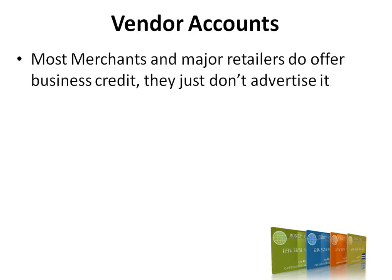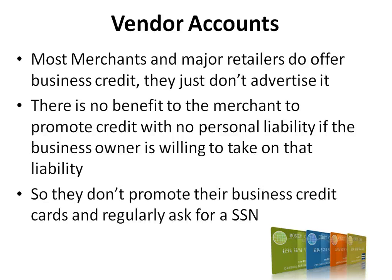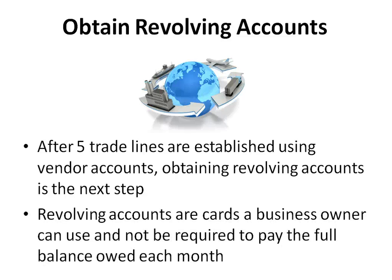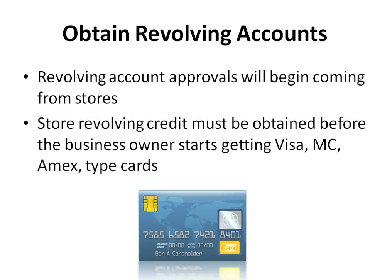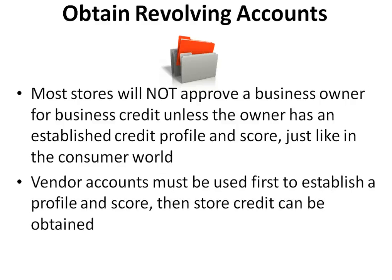Most merchants and major retailers do offer business credit — they just don't advertise it. There is no benefit to the merchant to promote credit with no personal liability if the business owner is willing to take on that credit, so they regularly ask for an SSN instead. After five trade lines are established using vendor accounts, obtaining revolving accounts is the next step. Revolving accounts are cards a business owner can use without being required to pay the full balance each month. Store revolving credit must be obtained before the business owner starts getting Visa, MasterCard, and American Express type cards. Vendor accounts must be used first to establish a profile and score, then store credit can be obtained.